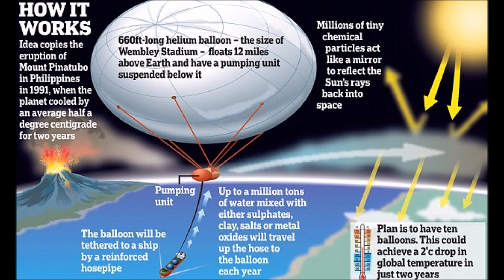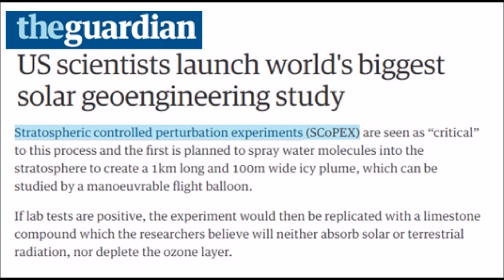They want to put up long helium balloons floating 12 miles above the earth and then have a pumping unit that pumps millions of tons of water mixed with either sulfates, clay, salts, or powderized limestone, and then shoot that out into a spray that should reflect sunlight as a volcanic eruption would. But don't worry — this is all incredibly safe. It's all part of the Stratospheric Controlled Perturbation Experiment.